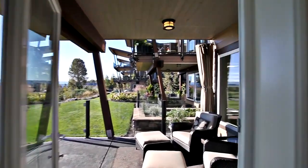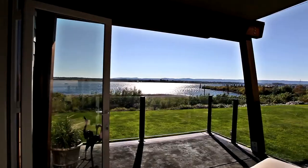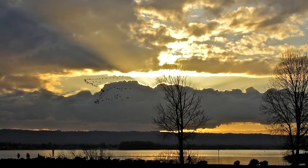Stepping outside to your private deck, you can watch the boats go by, various water sports, or the peaceful wildlife.